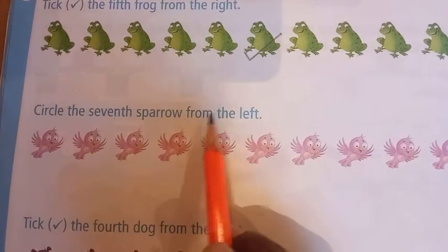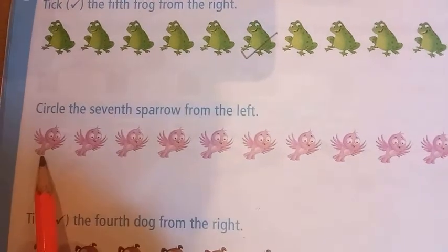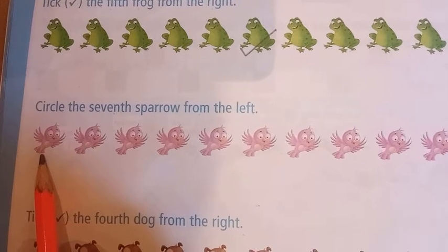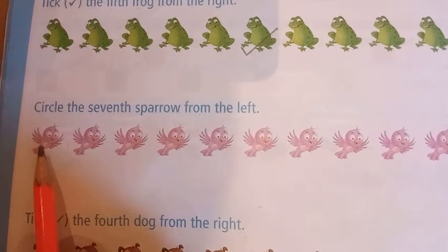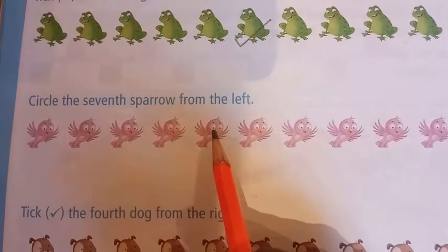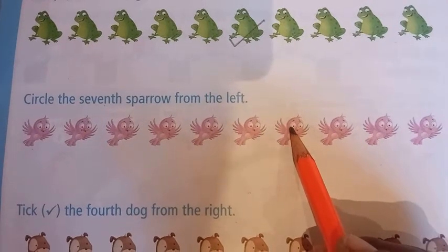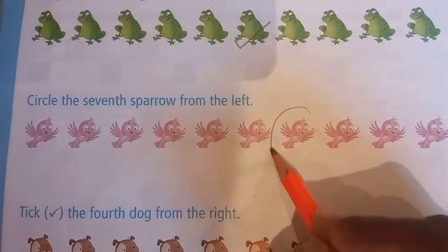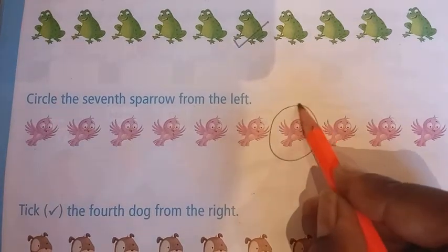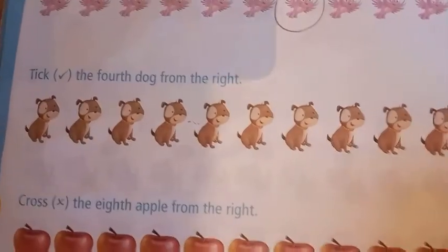Now read the next question: circle the seventh sparrow from the left. Our left is this side, so we will circle the seventh sparrow. Count: first, second, third, fourth, fifth, sixth, seventh. I will circle the seventh sparrow this way.